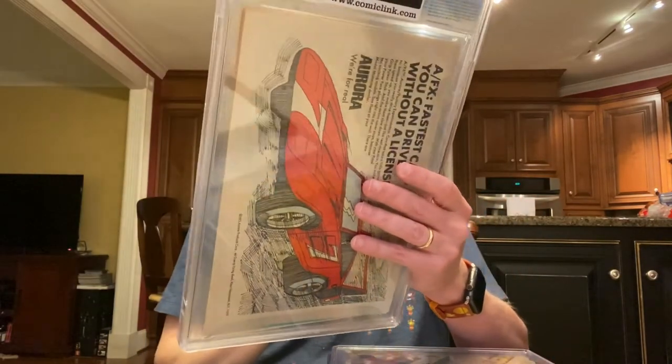This one is Green Lantern number 87 — the first appearance of John Stewart, and the second appearance of Guy Gardner. This book has taken off like gangbusters because of the HBO Max Green Lantern TV show they keep talking about, so this is becoming a really hot book. This was a 9.0, so I got a really good grade on this one.